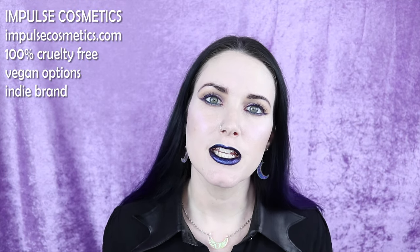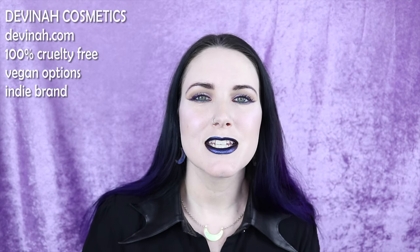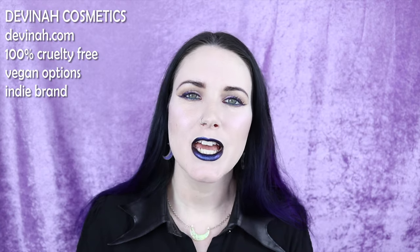Number eight on my list is Impulse Cosmetics. They are 100% cruelty free, have vegan options, and they're an indie brand. They have pretty colors and make eyeshadows, pressed glitters, and lipsticks that are very goth-friendly in more alternative colors, though they do have fairly basic packaging. Number nine on my list is Divina Cosmetics, also an indie brand, 100% cruelty free with vegan options. They have a ton of really awesome eyeshadows, especially duochromes and multichromes. If you're into alternative looks using duochrome makeup, this is a great brand to check out.